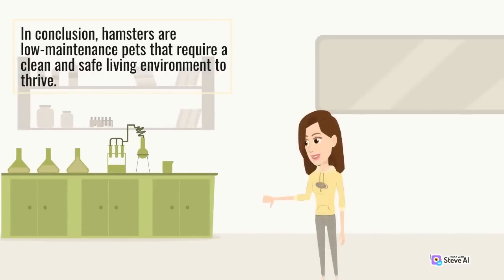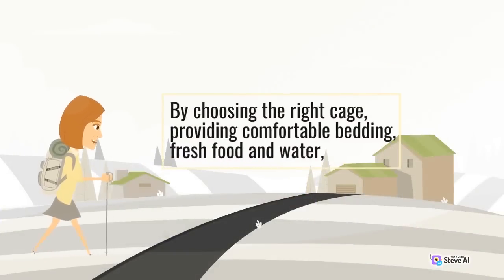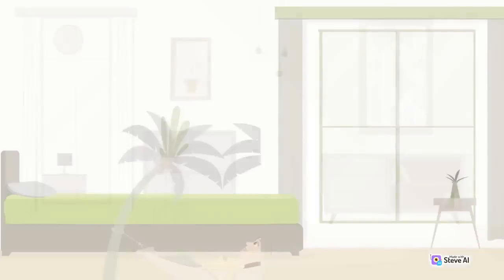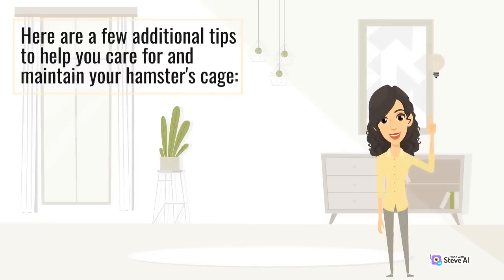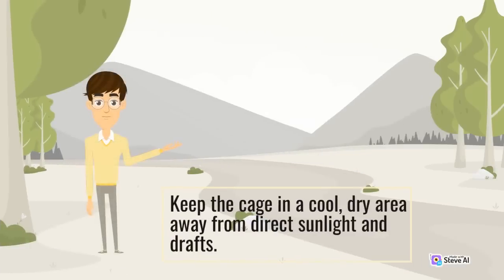In conclusion, hamsters are low-maintenance pets that require a clean and safe living environment to thrive. By choosing the right cage, providing comfortable bedding, fresh food and water, plenty of toys and accessories, and maintaining a regular cleaning schedule, you can ensure that your hamster is happy and healthy. Here are a few additional tips: keep the cage in a cool, dry area away from direct sunlight and draughts.